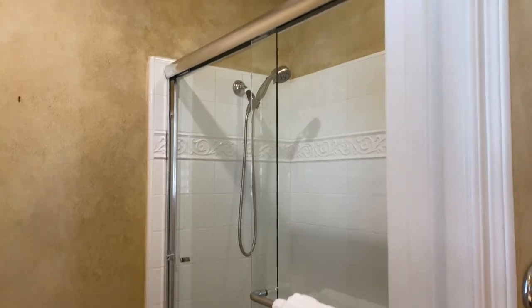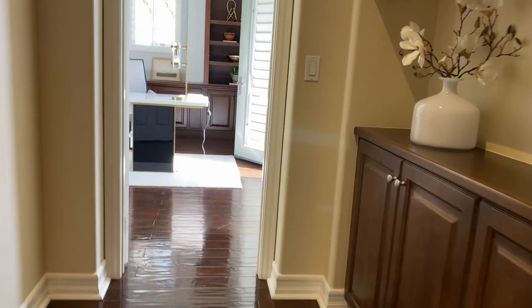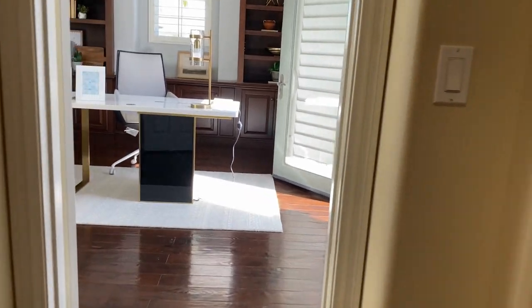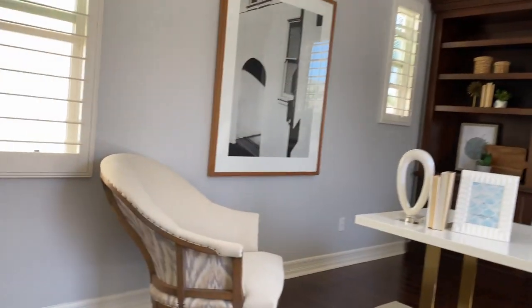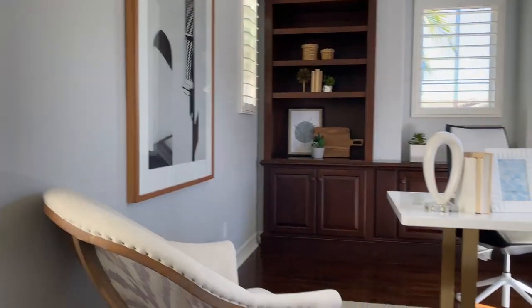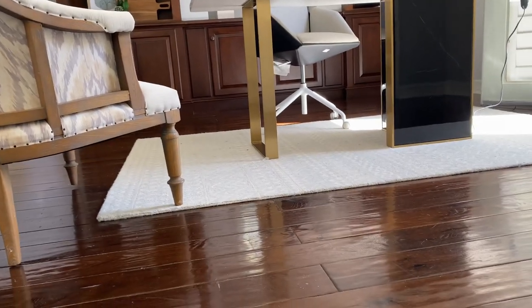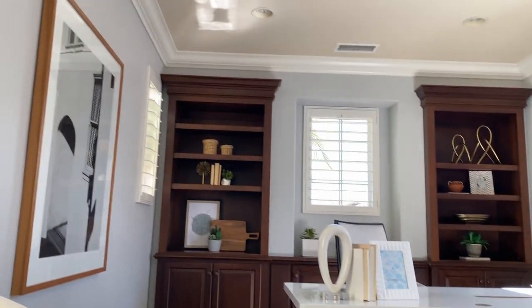There's a toilet and shower in here. So this is another hallway — plus a lot of hallways in this house. Đây là phòng ngủ, nhưng mà người ta đang dùng cái này là phòng office. Đây là closet. Very high ceiling — mọi người nhìn từ dưới floor lên trên thì rất là đẹp.